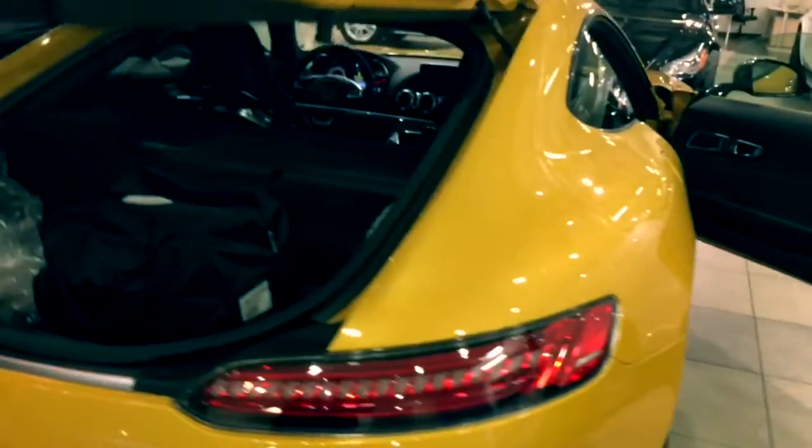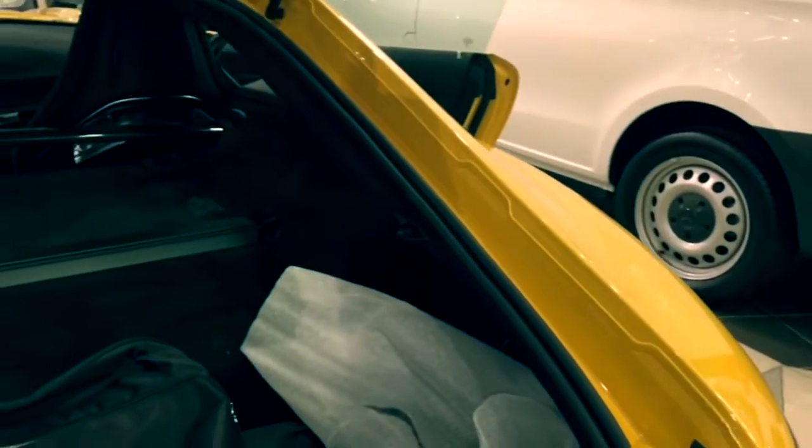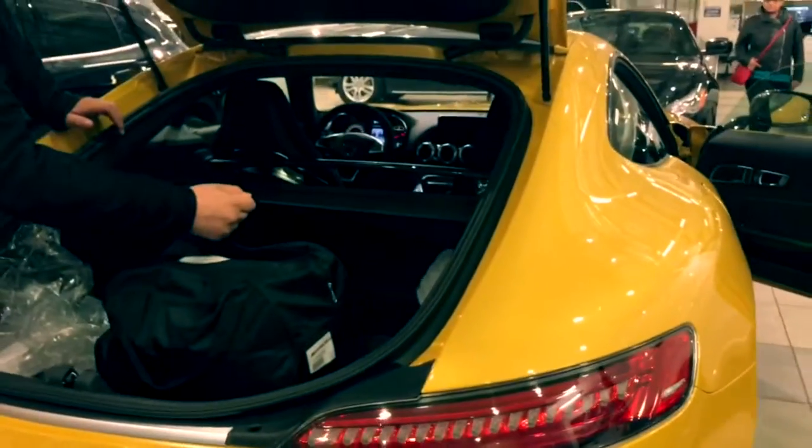Look at that — pretty nice. So only the SLR had the rear engine, right? Even the SLS had a front engine. Correct, yeah.